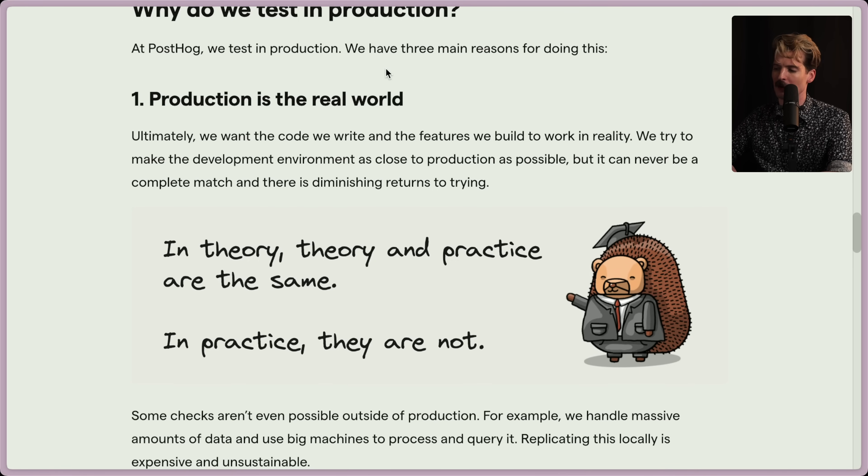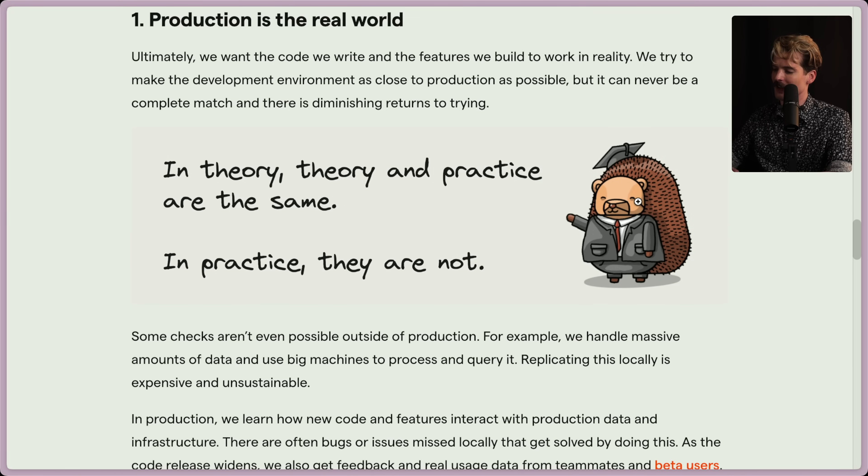The first reason is that production is the real world. Everything that isn't production isn't the real world — and that's important. Ultimately, we want the code we write and features we build to work in reality. We try to make the development environment as close to prod as possible, but it can never be a complete match and there are diminishing returns to trying. As they put it: "In theory, theory and practice are the same. In practice, they are not." What a quote — I really like that.